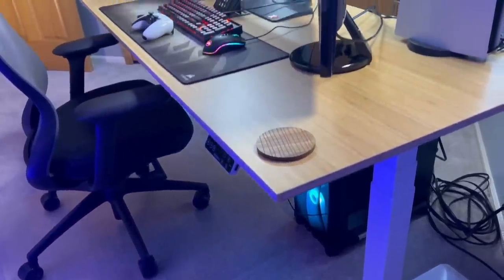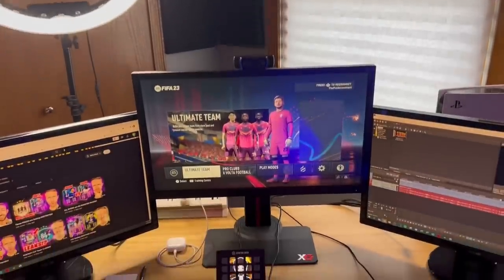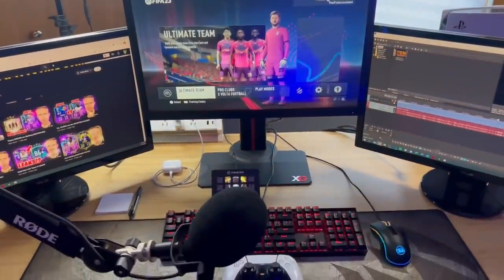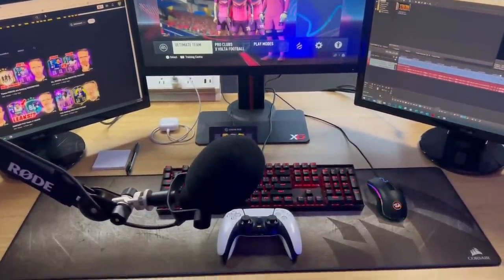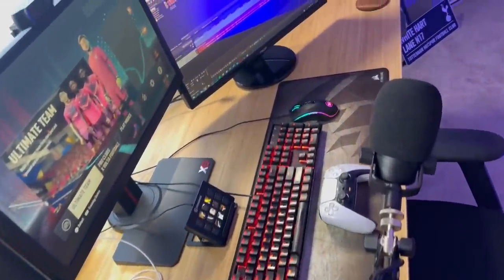Welcome to my setup. I just got this brand new desk from FlexiSpot that I'm going to show you today. This is the Pro Plus Standing Desk E7. It is a fully functioning, powered, sitting or standing desk, completely customizable in size and color, as well as accessories, which you're about to see.